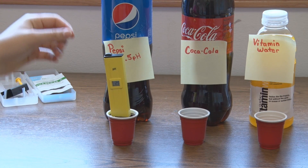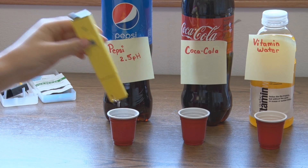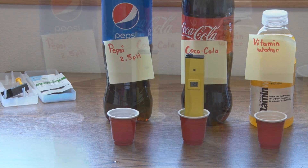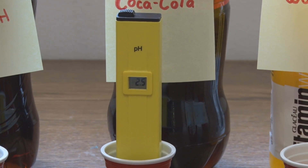For the next one we're going to try Coca-Cola. The pH level for Coca-Cola was the same as Pepsi: 2.5.